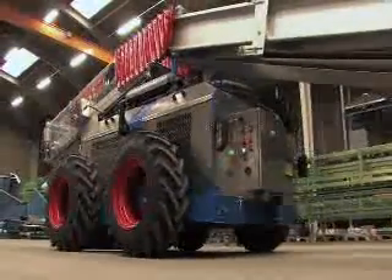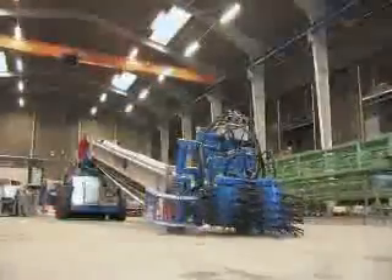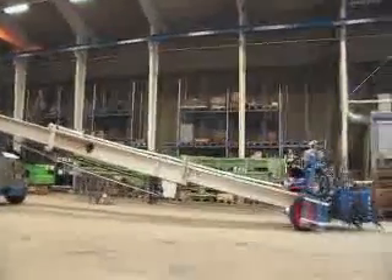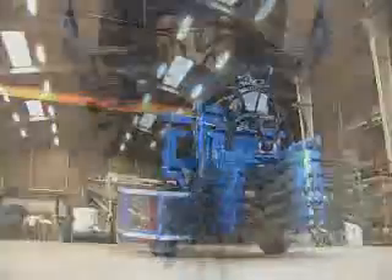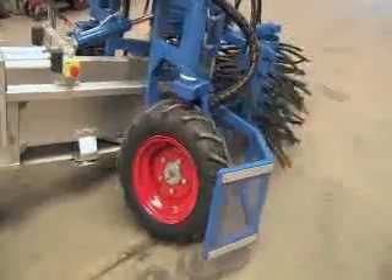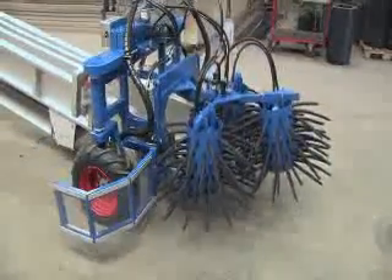Remote-controlled, the main unit has four-wheel drive. It is hydraulically driven and easy to maintain. The feeding conveyor is telescopic and therefore has a reach of up to 24 meters. The collector head is operated by hydraulics and can be steered by remote control. In addition, one can adjust both the speed and the angle of the drum.